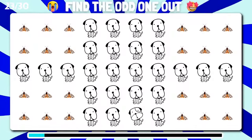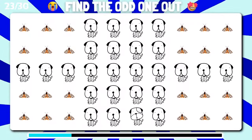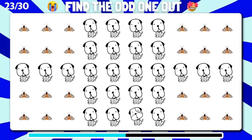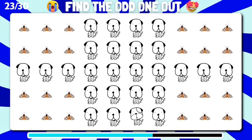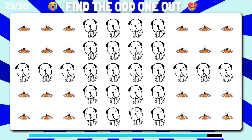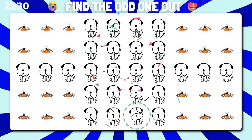Among these emoji, can you unearth the one that disrupts the pattern? Cool, I found it.